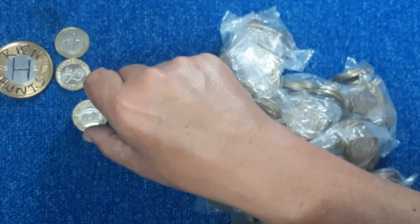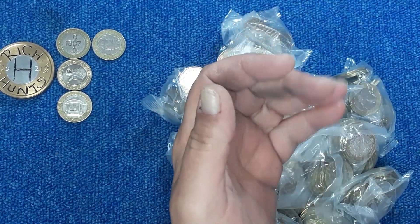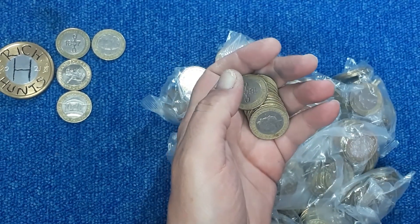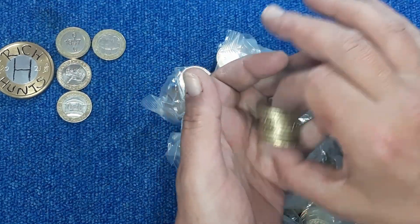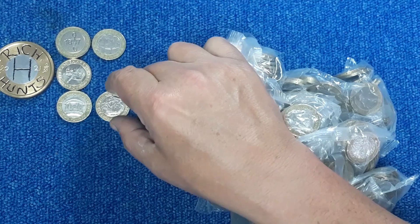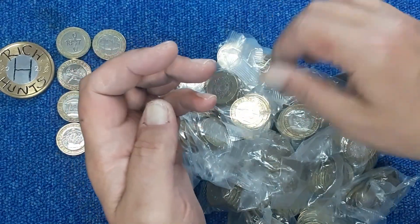Oh, there's a Trinity House and a Rugby World Cup. There's another 1807. Oh ho — Mary Rose, fantastic find! Nothing else.